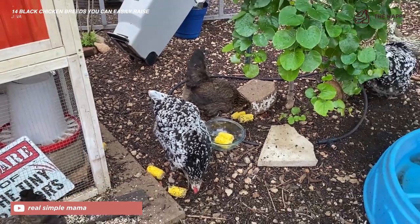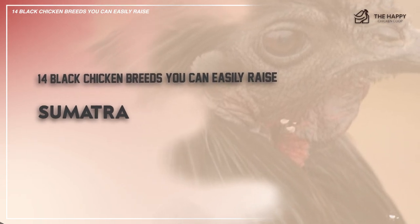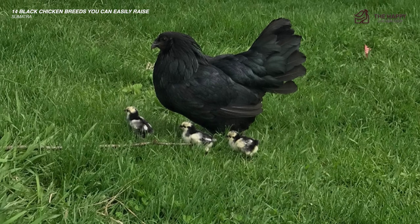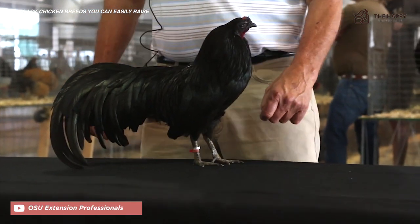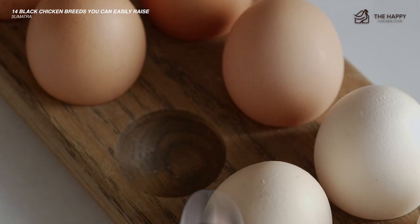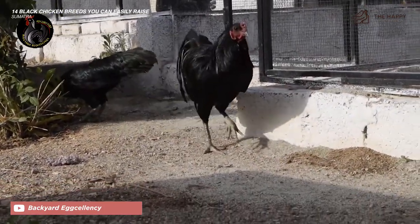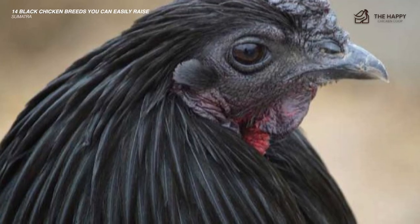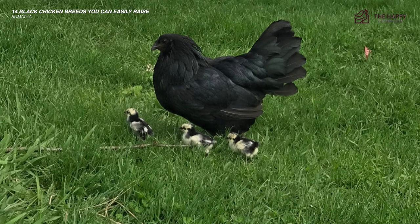The last one on this list is the Sumatra chicken. As the name implies, Sumatra chickens come from the Sumatran, Borneo, and Java Indonesian islands. While you can still find them in their native areas, they are occasionally found in the United States, usually kept for exhibition or ornamental reasons rather than producing eggs. They aren't sociable with humans — instead of being docile and friendly, their personality is more comparable to game birds. They make up for this with regal demeanor, and males have long flowing tails and are larger than females.